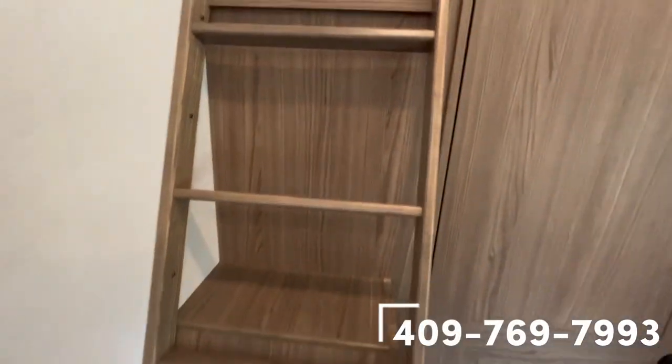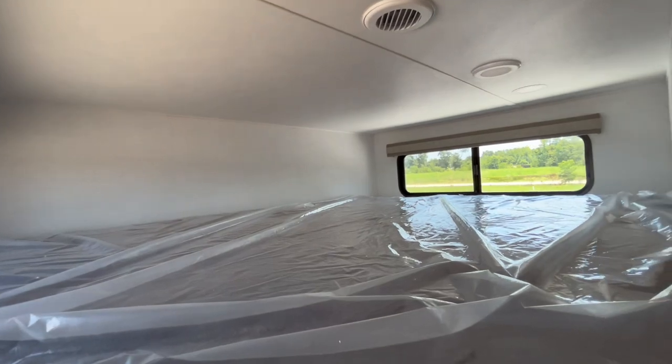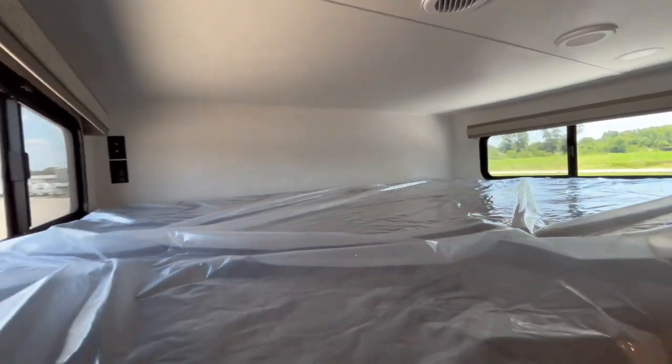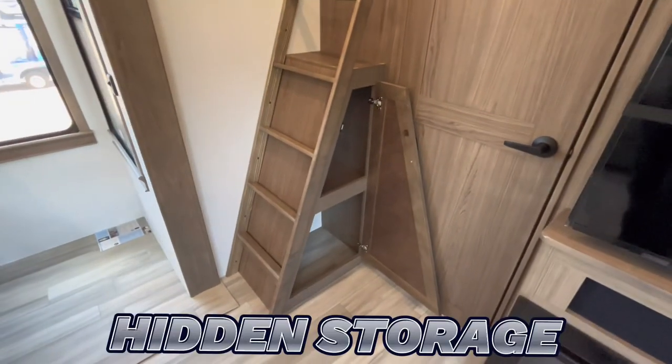Taking a climb up the stairs, you're going to have a queen size bed on top of this loft that's pre-wired for a TV. Good old hidden storage.